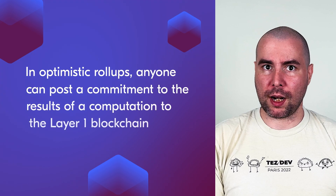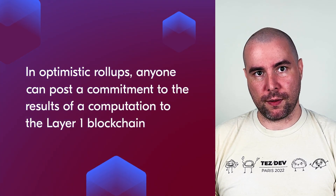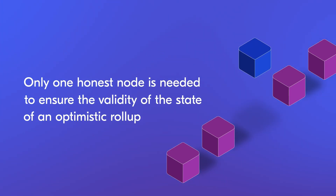Tezos Smart Rollups are optimistic. In optimistic rollups, anyone can post a commitment to the result of a computation to the layer 1 blockchain. These commitments are considered valid if they are not refuted within a set period — around two weeks on Tezos. It's up to users to verify if commitments are valid and to challenge them if they are not, by providing fraud proofs. If fraud is confirmed, the challenger receives a reward and the fraudulent party loses their staked tokens. In a nutshell, all transactions are valid unless proven otherwise. Only one honest node is needed to ensure the validity of the state of an optimistic rollup.